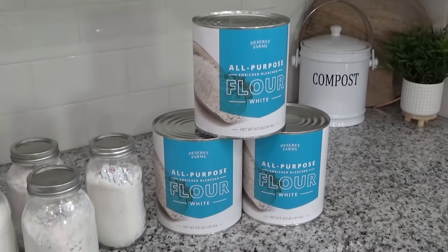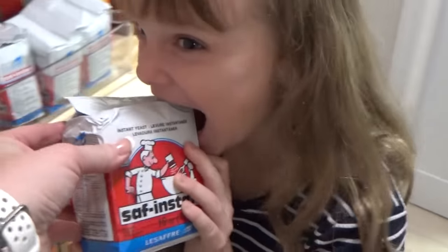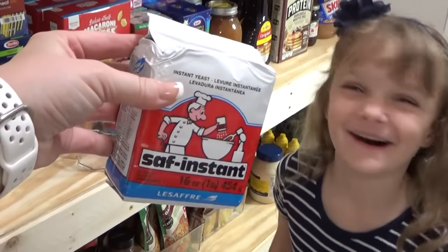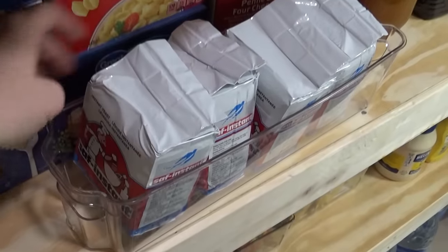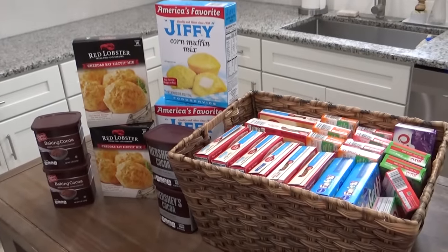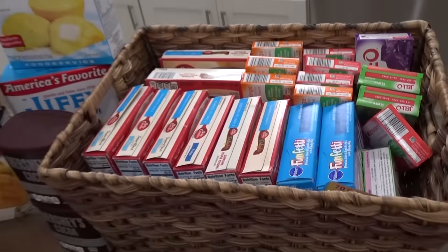After flour, let's talk about other baking ingredients. Store the type of baking ingredients you like to have. Yeast was really hard to find for a while, so I got several packages on Amazon. Definitely think about adding baking powder, baking soda, and baking mixes to your stockpile as well — though these tend to only have about a one-year shelf life, so I try not to stock up on these too much.